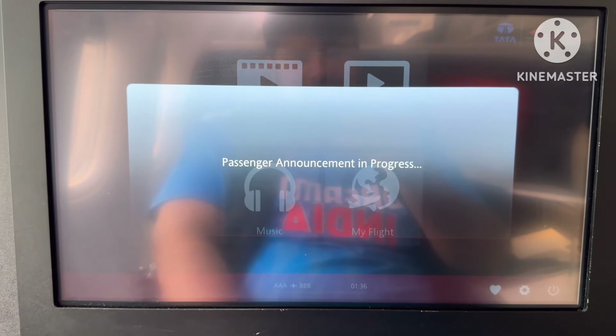The takeoff is very smooth. The announcement is done.